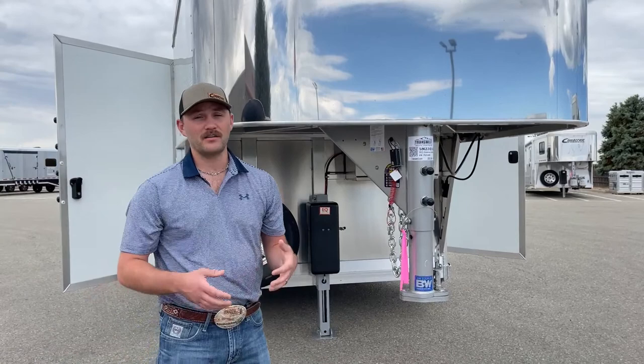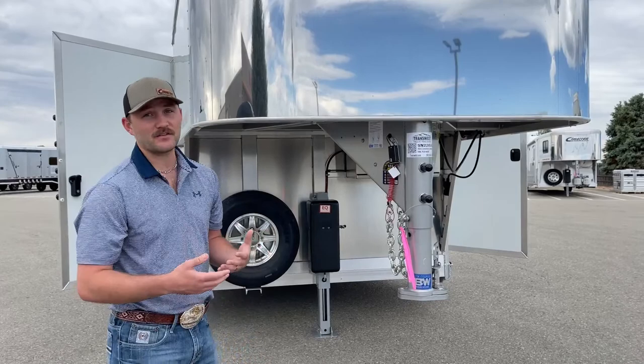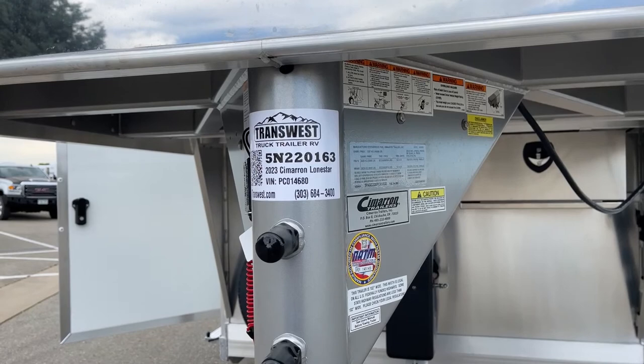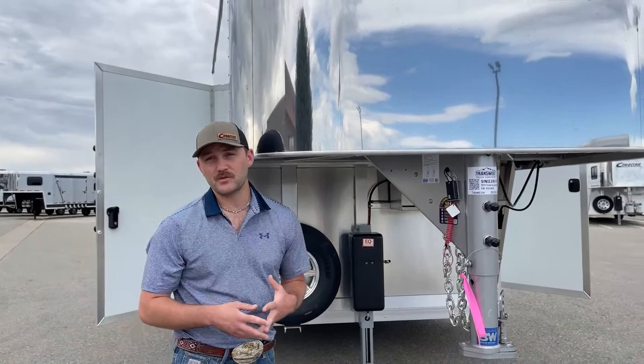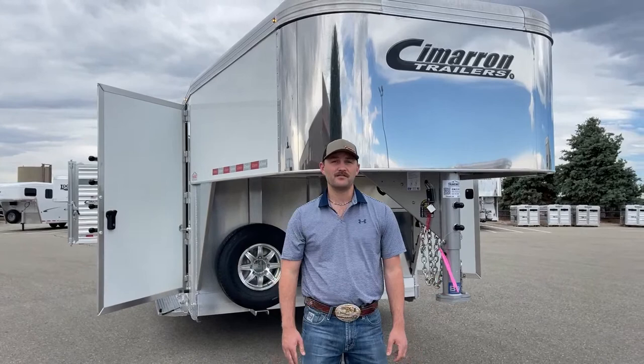If you're interested in building one, go ahead and give us a call. This customer custom-built this trailer a few months ago and it's here today — he's taking it next week. We can get you trailers quicker than most manufacturers out there, especially with how hard it's been to get trailers lately. The stock number for this trailer is 5N220163. It's a 2023 Cimarron Lone Star stock combo set up with a really cool trainer tack, 28 foot on the floor. We can build you a trailer just like this or whatever your dreams may want. My name is Tanner here at TransWest Truck Trailer RV in Frederick. Our phone number is 303-684-3409. Thanks for tuning in.